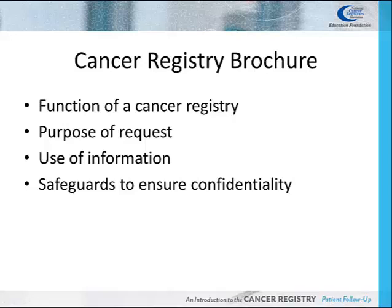When sending a patient letter, most Cancer Registries include a brochure that explains the function of a Cancer Registry, why the patient is receiving the letter, and how their information is used by the Registry. The brochure also assures the patient that their information is kept confidential.